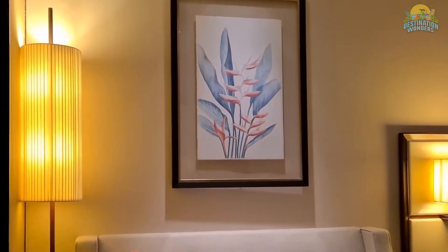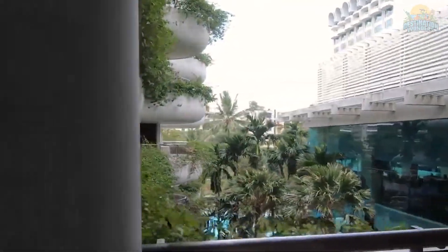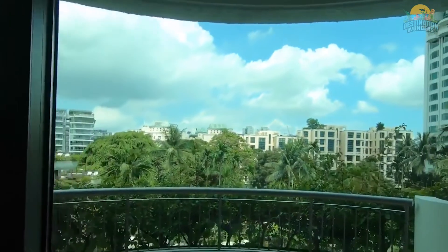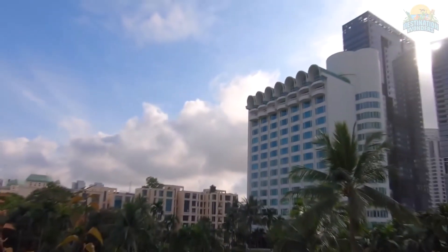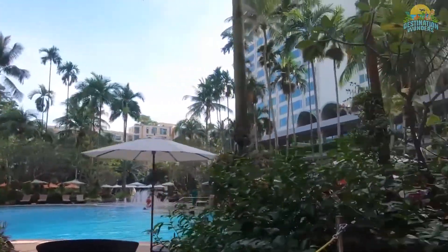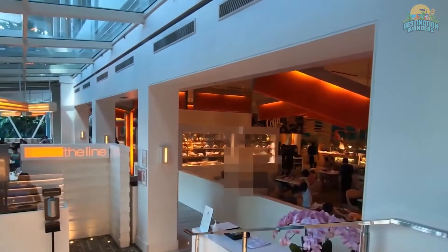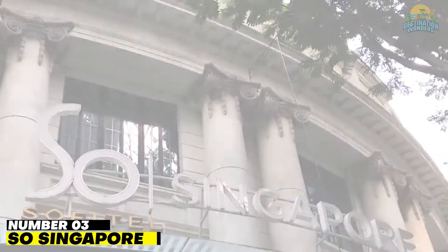Number 4: Shangri-La Singapore. The Shangri-La hotel brand is well known for its luxury hotels and five-star service, and the Shangri-La Hotel Singapore is where it all began more than 40 years ago. The flagship property is set amidst 15 acres of tropical landscaped gardens, just a stone's throw from Orchard Road in the heart of Singapore. This kid-friendly hotel features 747 elegant rooms and suites within three distinctive wings: the contemporary Tower Wing, the relaxing Garden Wing with open-air balconies, and the exclusive Valley Wing with its private entrance and luxurious amenities.